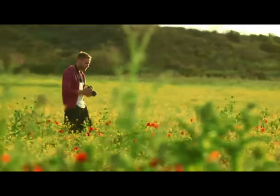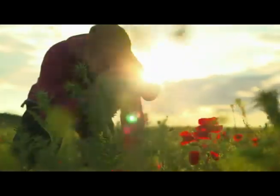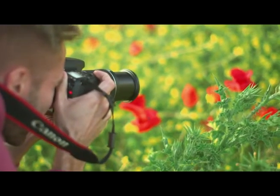Creatively explore different effects and styles using the range of creative filters and multiple exposure function.